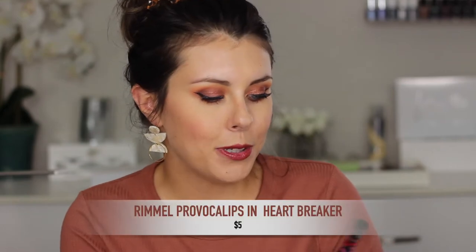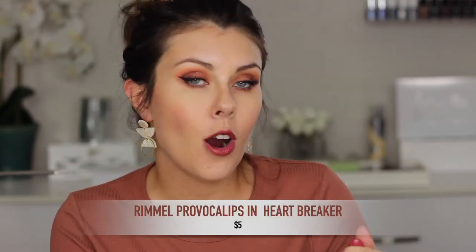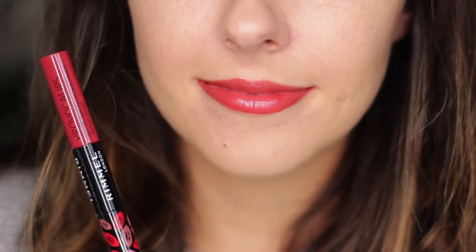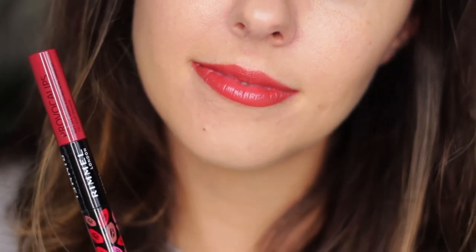The first lipstick I'm absolutely excited about and I have to talk about first is the one I'm wearing right now — it's the Rimmel Provocalypse in shade Heartbreaker. I just discovered these lipsticks recently and I'm totally obsessed. I love finding a good drugstore gem. These lipsticks are definitely very long wearing. They don't have the most moisturizing formula, but they don't feel drying at all. This shade is like a perfect muted brownish red — so pretty, perfect for fall.